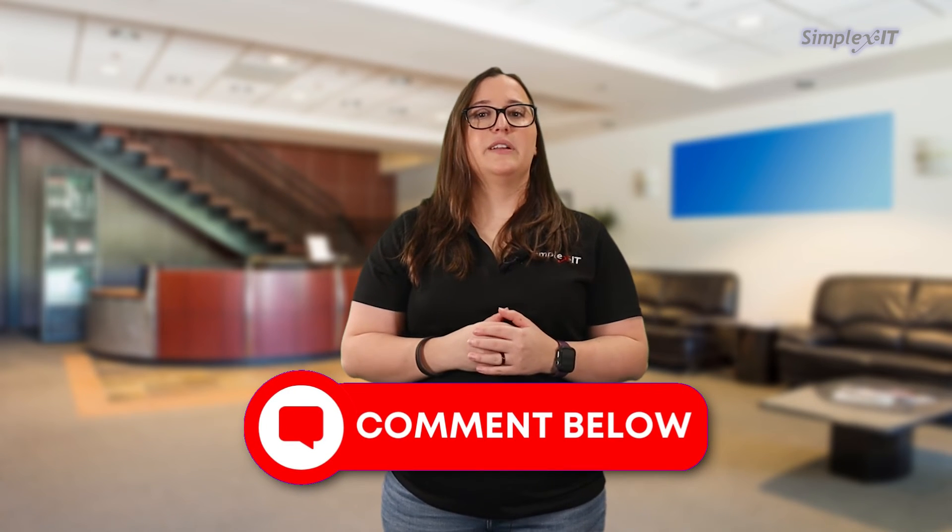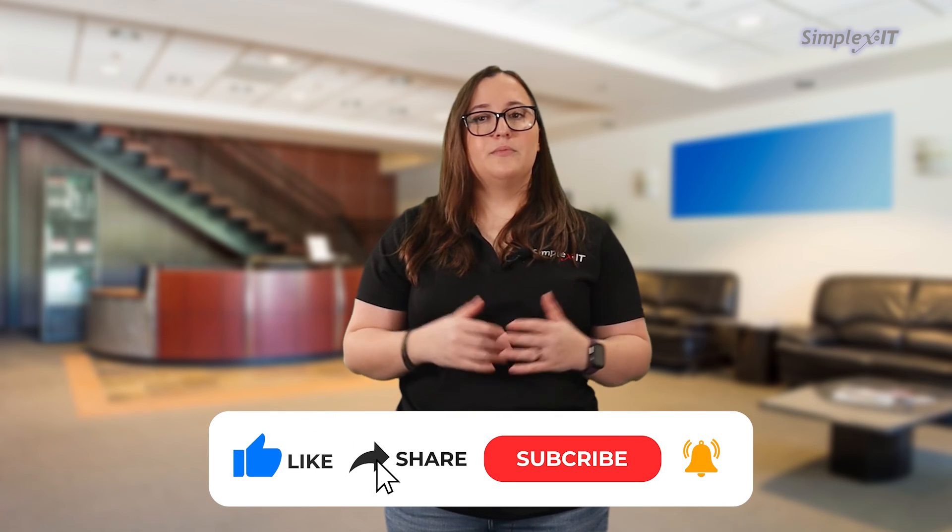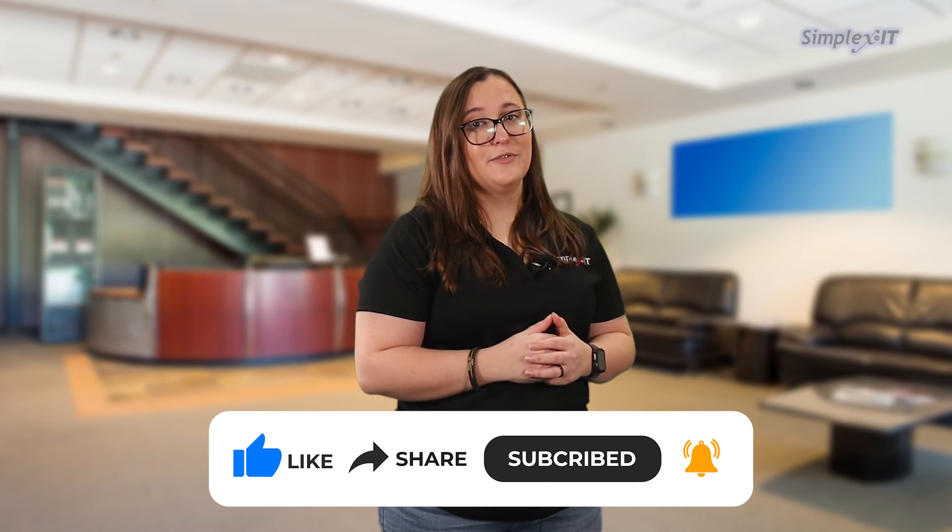I hope that clears up what a single point of failure is and shows the importance of checking for them. If you have questions, make sure to leave them in the comments below and check out our other videos answering commonly asked questions. If you haven't already, make sure to subscribe to our channel and hit the bell icon to be notified when we post new videos.